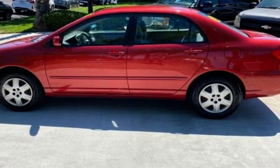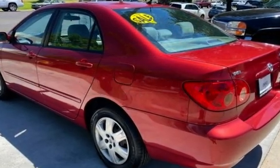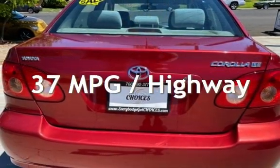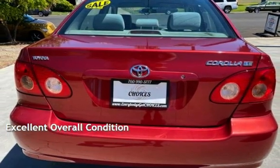This Toyota has less than 91,000 miles on the odometer. Estimated fuel economy for this vehicle is 28 miles per gallon in the city, and 37 miles per gallon on the highway. This vehicle is in excellent overall condition.